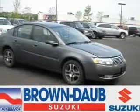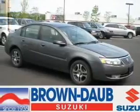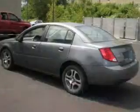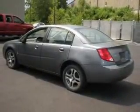Take a look at this 2005 Saturn Ion 3 that just came into Round Rock Suzuki. This four-door sedan comes equipped with audio system security, in-dash single CD player, MP3 player, and provides you with a sense of security with its safety features, including front ventilated disc brakes, passenger airbag, daytime running lights, and more.